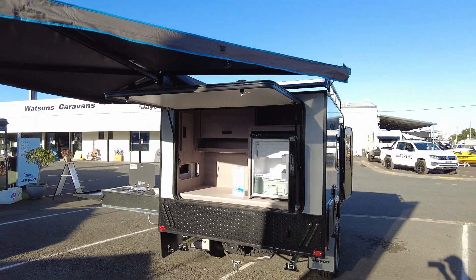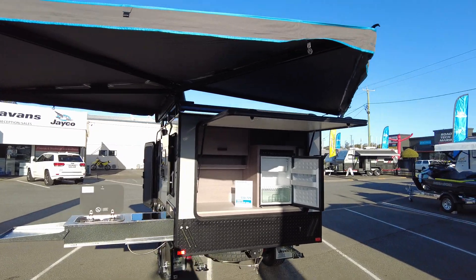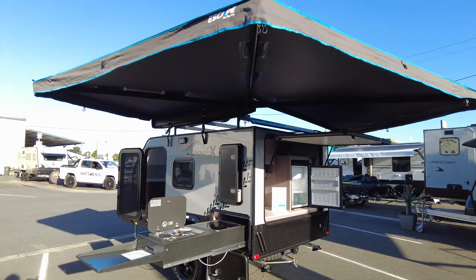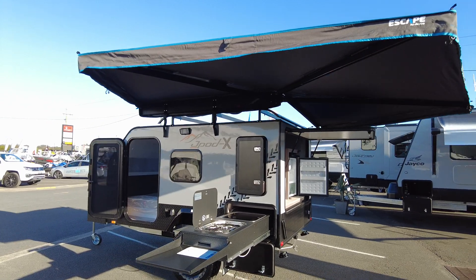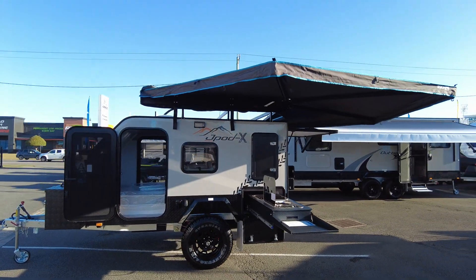Very exciting new little addition to the Jayco range — the J-POD X. Come and check it out at Watson's Caravans, Port Macquarie. Thanks guys.